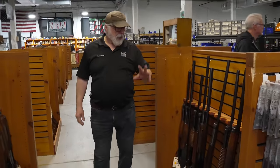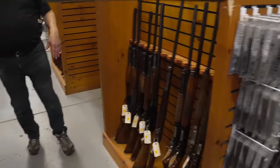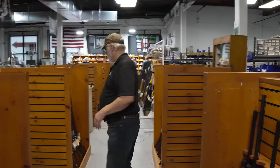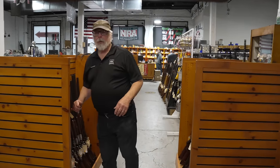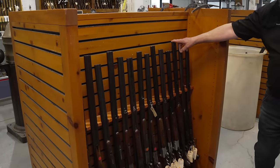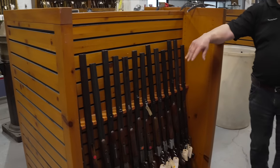If you're a shotgun guy, we have a nice selection of used pumps and semi-automatics. If you like a double gun, we've got side-by-sides from Merkle, RSS, and Beretta.